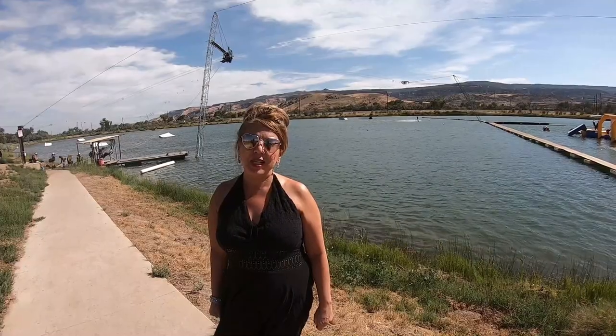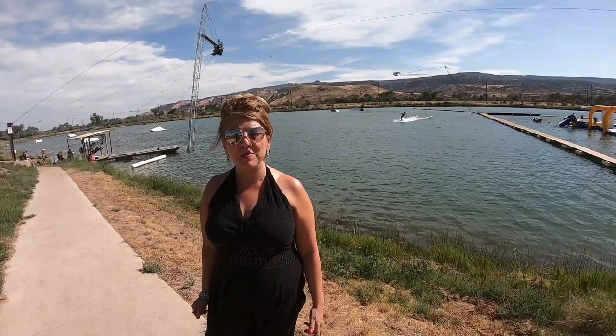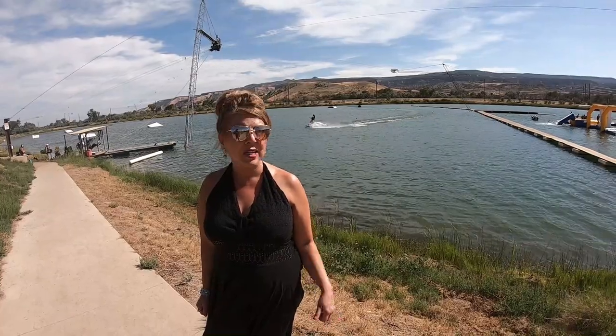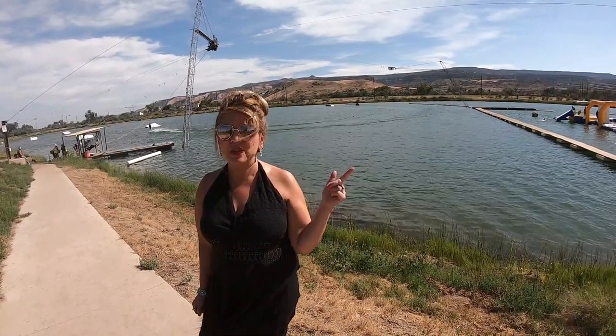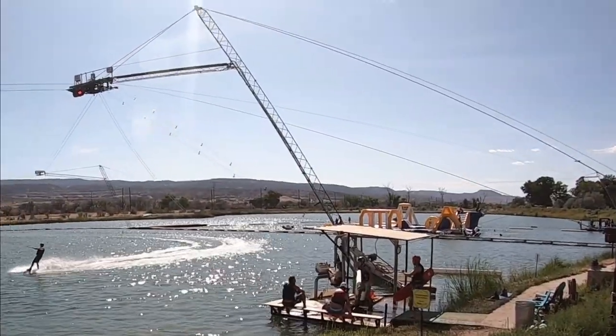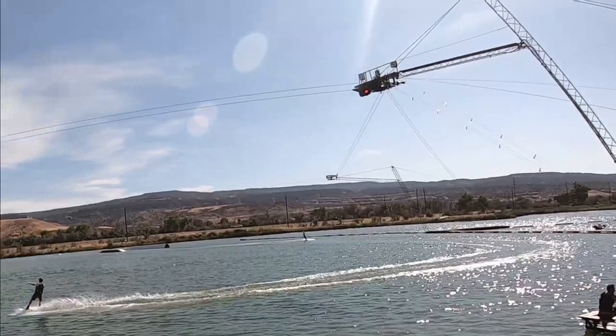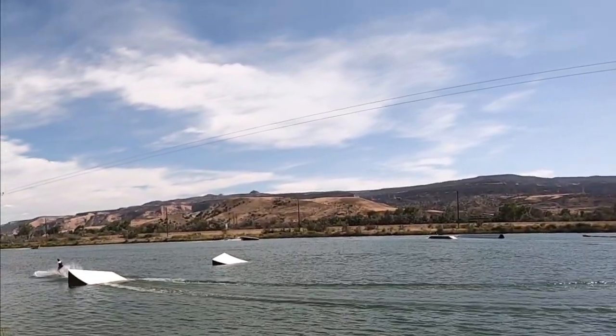I went to high school here in Fruita — Fruita Junior High and Fruita Monument High School. There wasn't much to do out here then, but now we have the wakeboard park, we have the rec center, and tons of new restaurants. In fact, I might have some footage of Christy on this tow rope here last summer. Let's check that out.